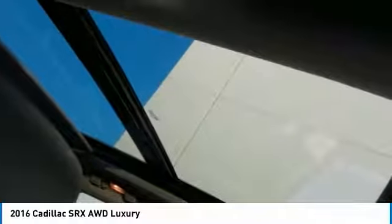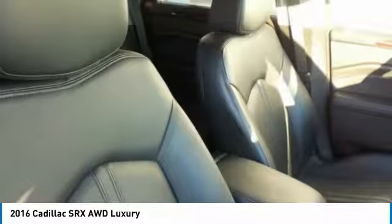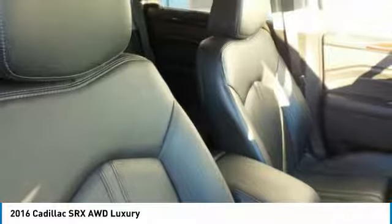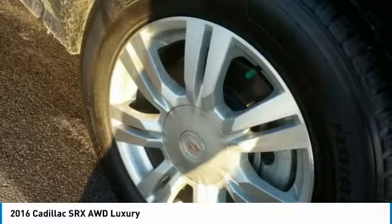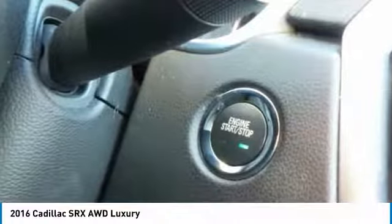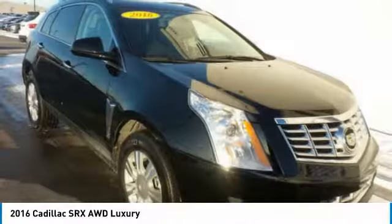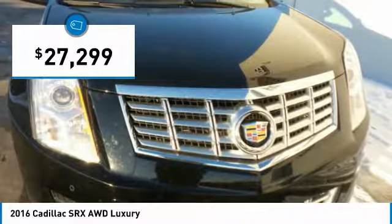The Cadillac SRX is beautiful from every angle. For driving enthusiasts, there's track-tuned handling, advanced engine power, and the added confidence of available all-wheel drive. Luxury lovers will delight in the new stylish handcrafted cabin. And for technology lovers, the list of high-tech features is just too long to list and is priced below $30,000.